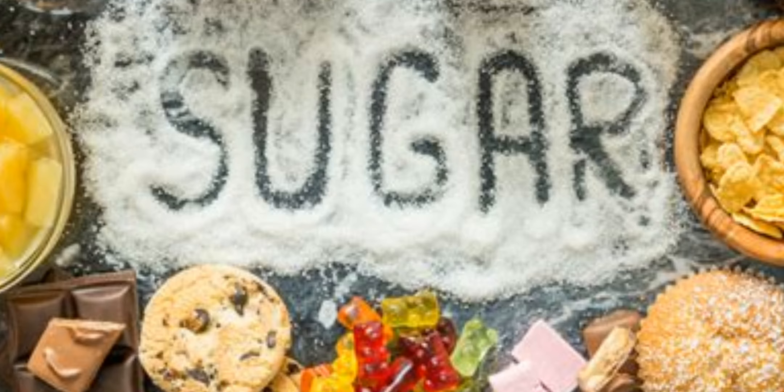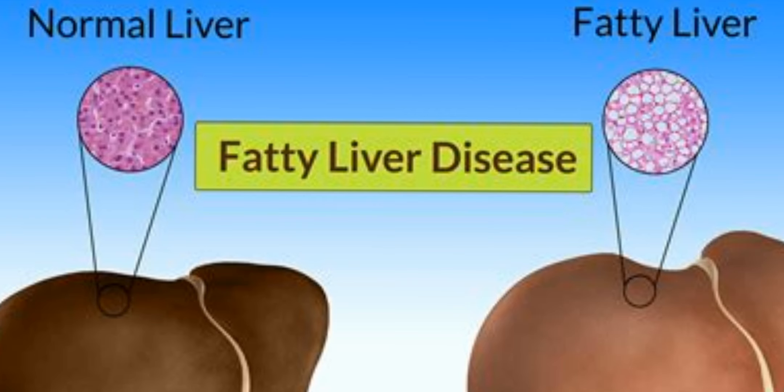Sugar. Too much of the sweets can take a toll on your liver. Part of its job is to convert sugar into fat, and if you overdo it, your liver makes too much fat, which ends up hanging around where it doesn't belong. In the long run, you could develop a condition like fatty liver disease. So do your liver a favor and make sweets an occasional treat.